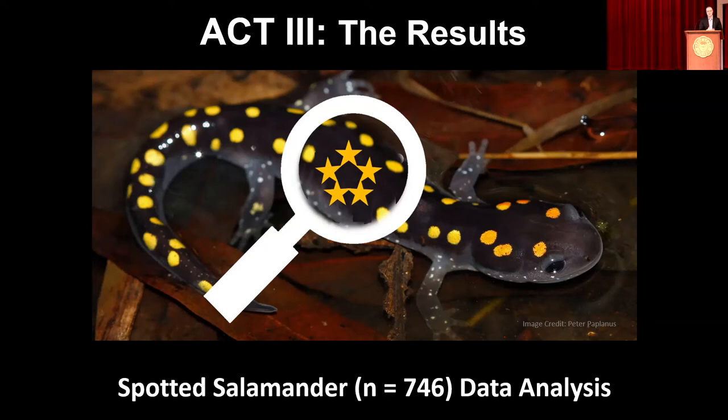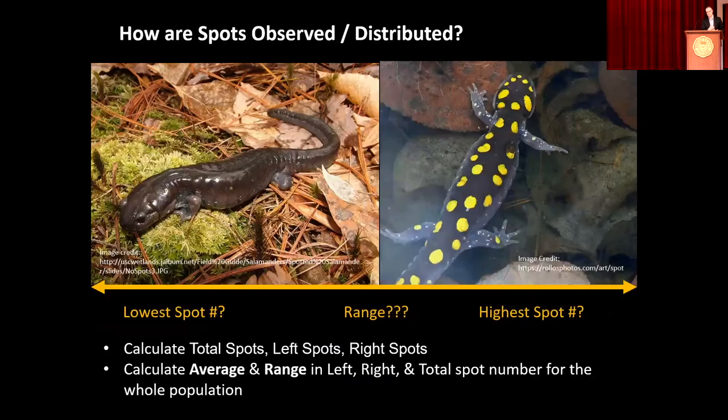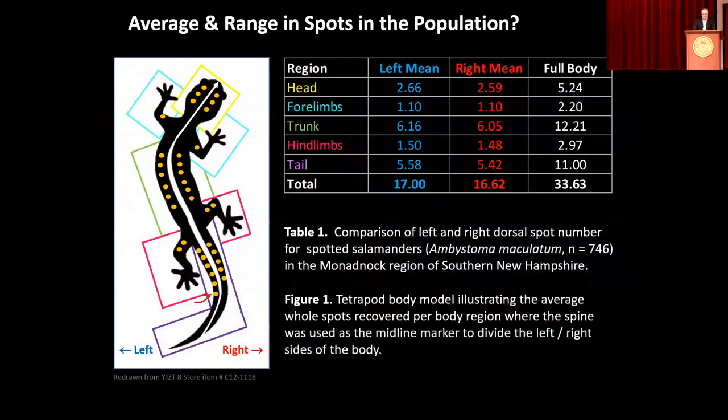I work with big data, so I'm always amazed when we have this treasure trove of data to work with. A data sample this large allows us to perform statistical analysis and test hypotheses through statistics. We practice statistics on a daily basis — calculating a percentage, an average, a range — those are all statistics that describe a population or a sample. Our first question is: what kinds of averages and ranges do we see on individuals? I'm showing you what we'll call our Vitruvian salamander — our average salamander showing the number of average spots per each body region.